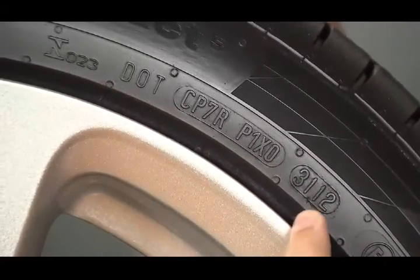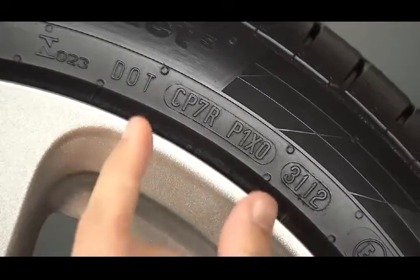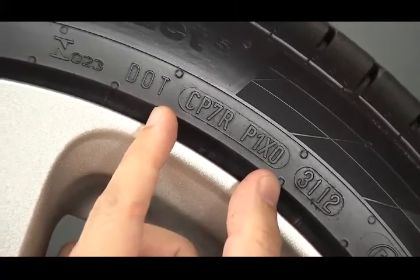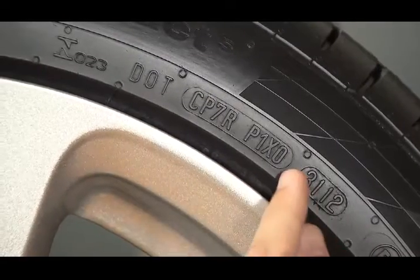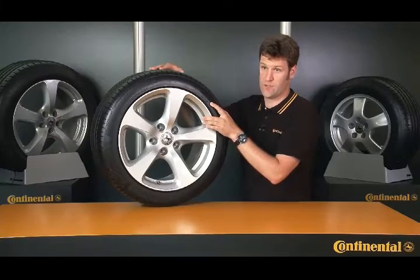The DOT serial number you see here is a combination of numbers and letters. The first eight indicate the factory where the tire was produced, the manufacturer, and the size of the tire. The last four are actually the most important, though, because they tell us when the tire was produced.